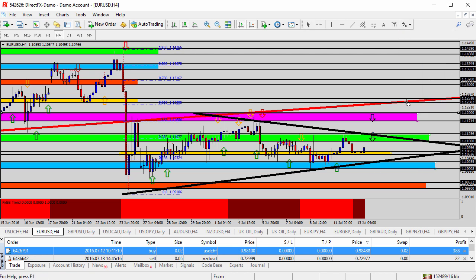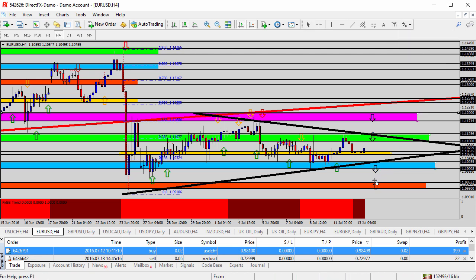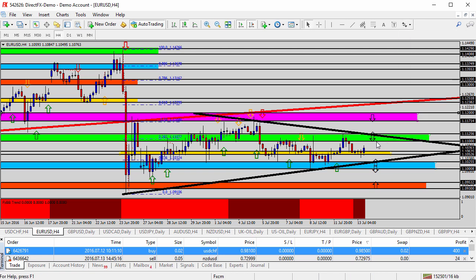If we can break underneath the triangle pattern and underneath the blue zone, I think we're looking for a challenge and test all the way down to the multi-month lows into the 109 level — the orange shaded area. A break underneath there could even look for further movement lower. So a significant pattern set up here — the trade setup is selling resistance.